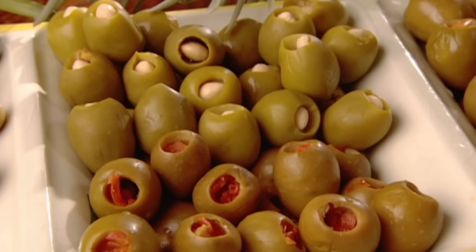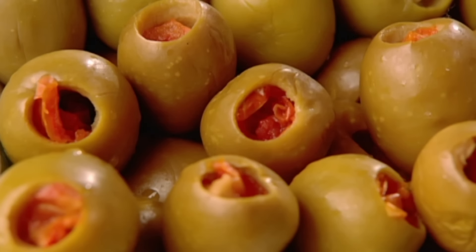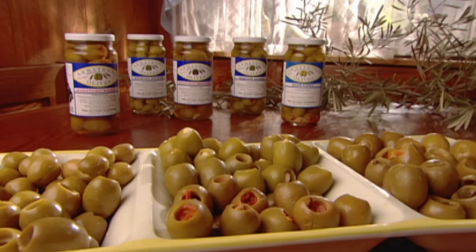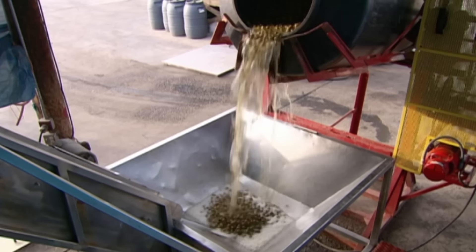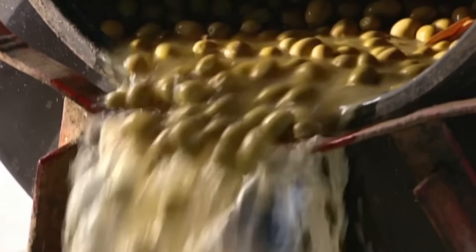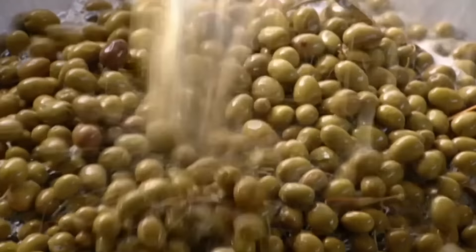Olives are inedible unless they're pickled. These gourmet olives are stuffed by hand with all kinds of fillings, from almonds to garlic and even blue cheese. Straight from the field, they go into barrels of brine. For nine months they ferment, their hard and bitter flesh becoming softer and sweeter.